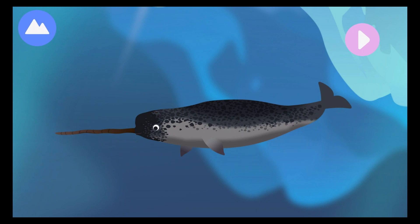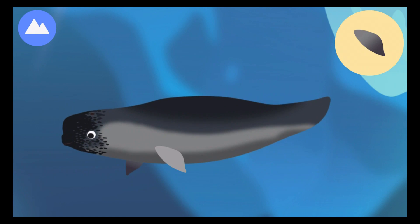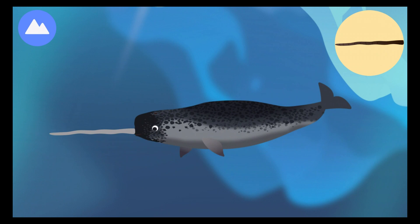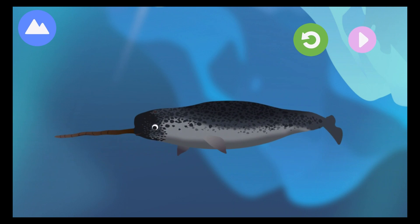This marine mammal is a whale and is often called the unicorn of the sea. Let's build a whale! These whales can stay underwater for up to 25 minutes before coming up to breathe through their blowholes. Their tusk is actually a very long tooth, which scientists believe is used to show off to other whales. This is a narwhal.